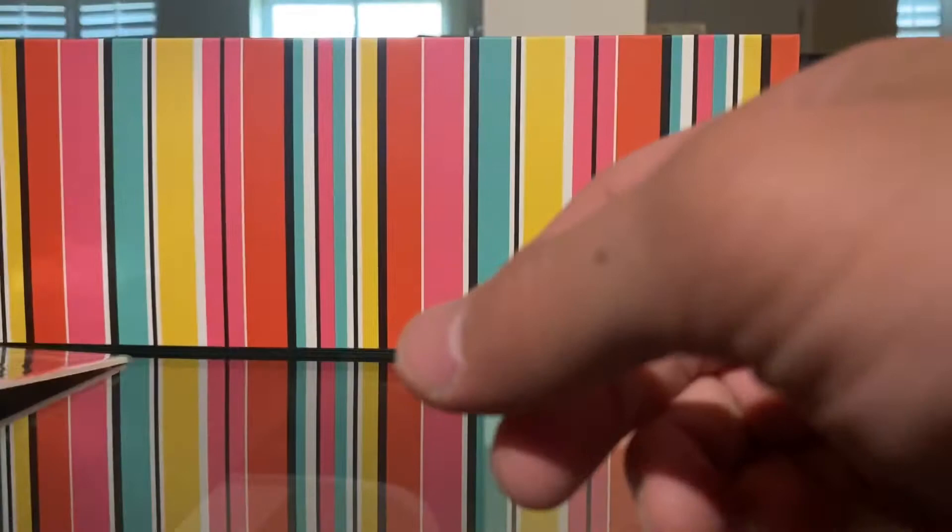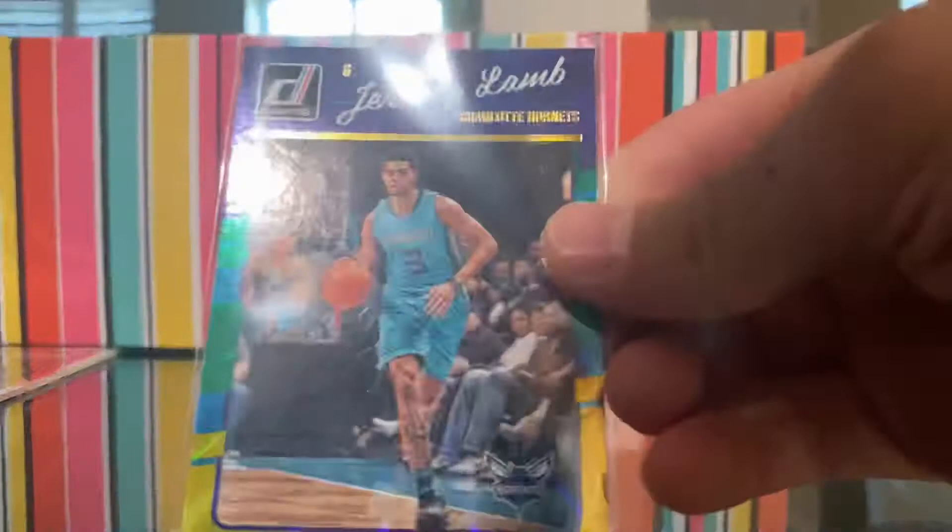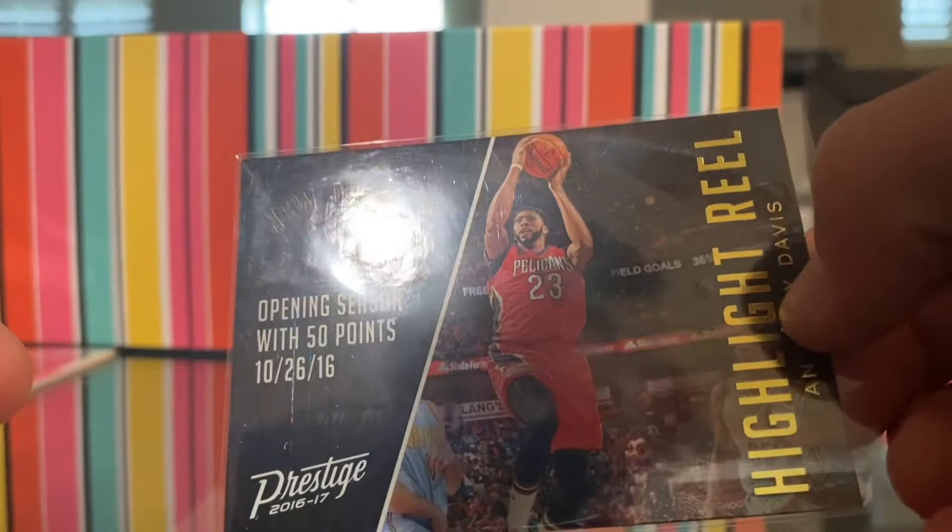Authentic Game 1 jersey, Houston Rockets — Majus Jailer. Then we have a Jeremy Lamb — I forgot what those ones are called. Anthony Davis Highlight Reel — opening season with 50 points, which is nice.